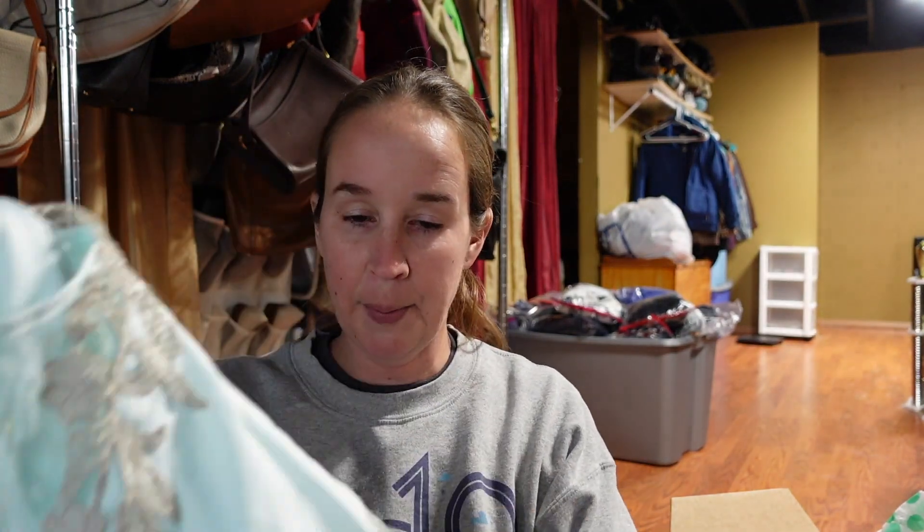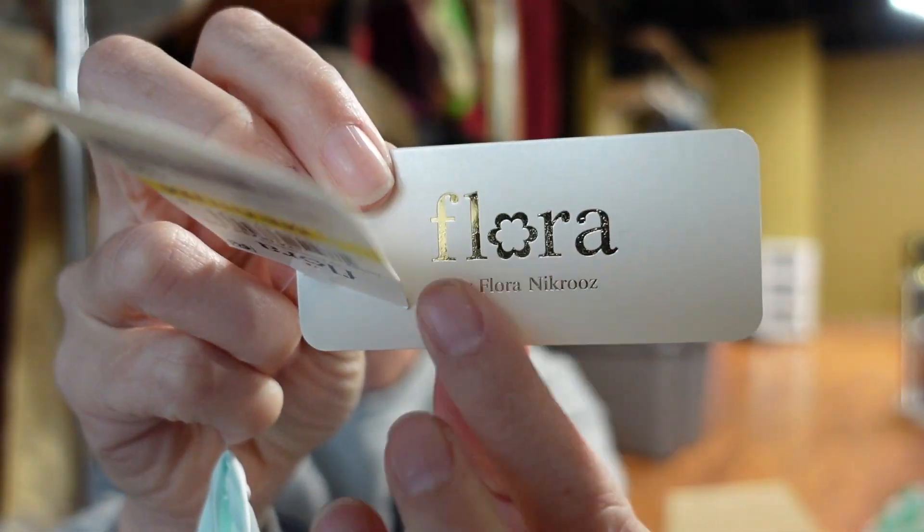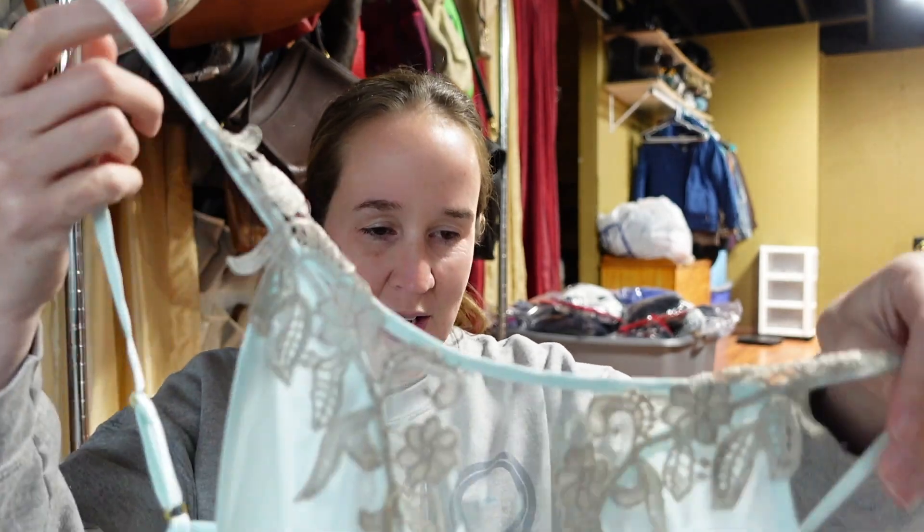Next is a slip, another new-with-tag item - Flora from Macy's, kind of a lingerie-type brand by Flora Nikrooz. It's a mint green slip with lace front and polka dot or swiss dot detailing. I'm glad it's new because that will make it better to sell. The material is polyester - I wish it was silk - but it's still nice because it's new with tags.